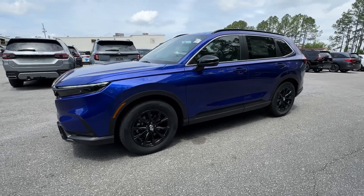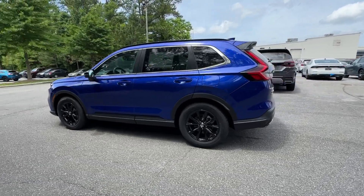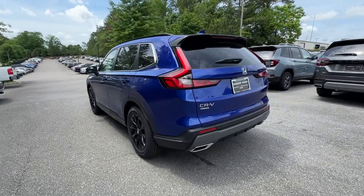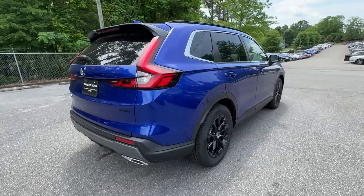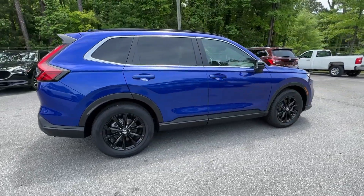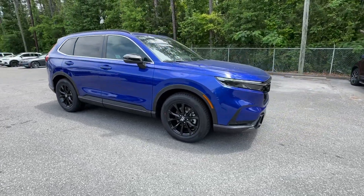This could be the car for you: the 2024 Honda CRV Hybrid. Enjoy a view of this distinctively stylish Honda CRV Hybrid — the eco-friendly compact crossover that prioritizes comfort, safety, versatility, and driving enjoyment while infusing every journey with a sense of adventure.